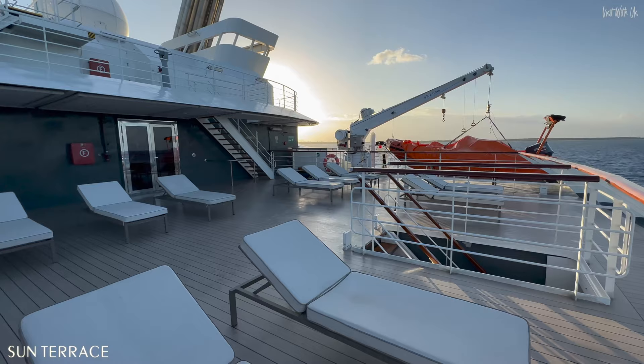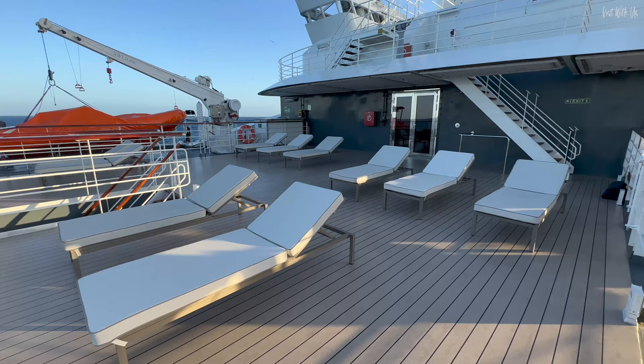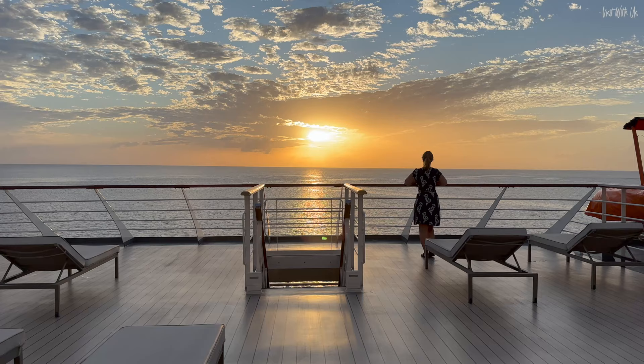The final outdoor area is one further deck up on Deck 7, and at the very back is a sun deck which is small, quiet, and a great place to sun yourself. There's hardly any shade though, so please bear that in mind.